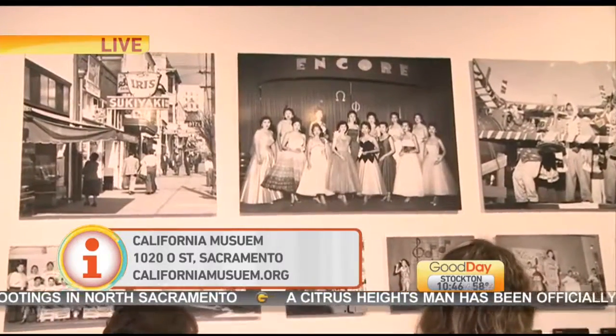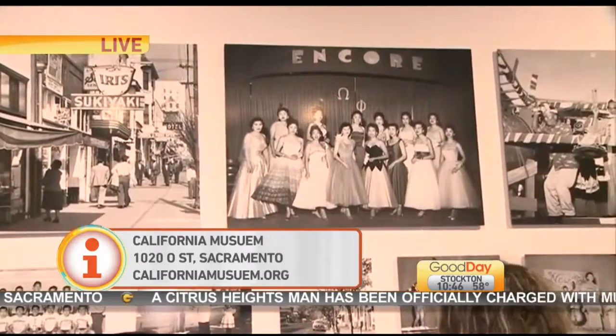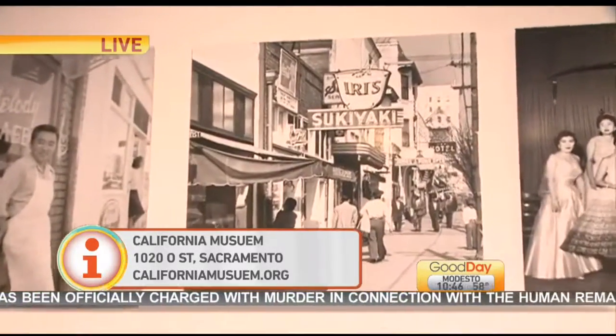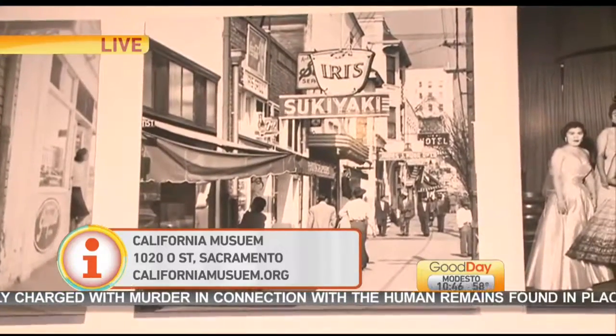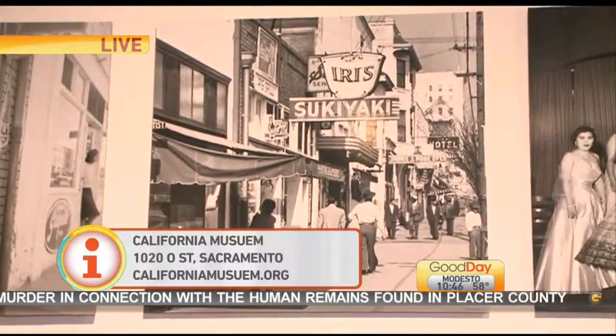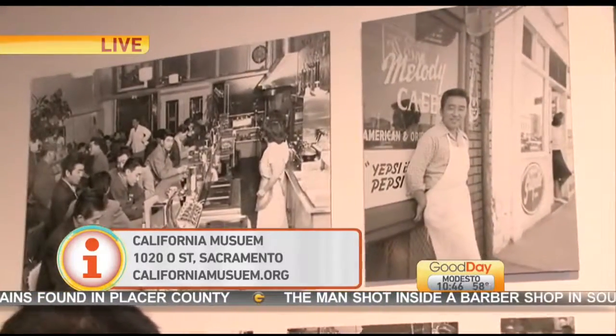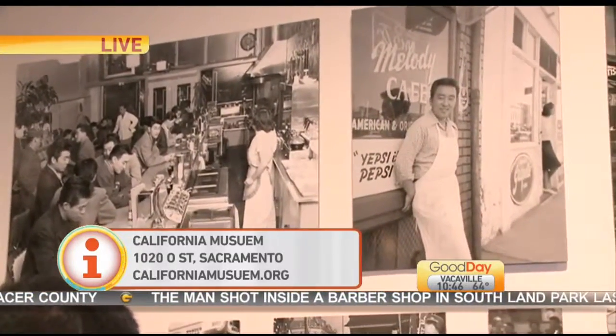It was between about L Street and the California Museum area. It was the third largest Japantown in the nation. I will have to check out the California Museum — I had no idea about that. It was announced that they were going to demolish it for redevelopment.